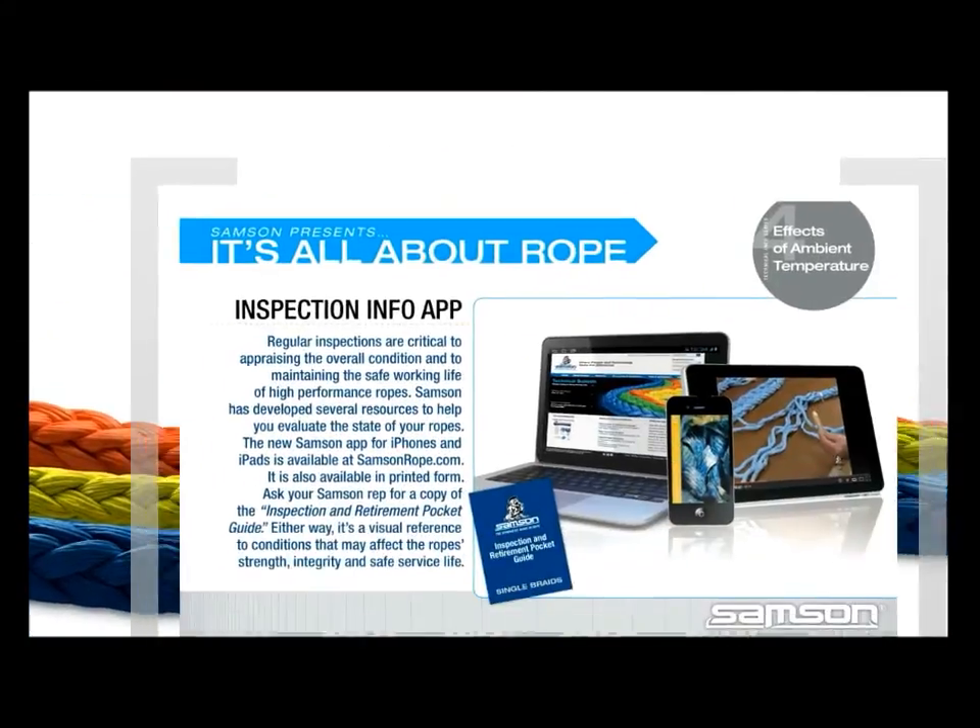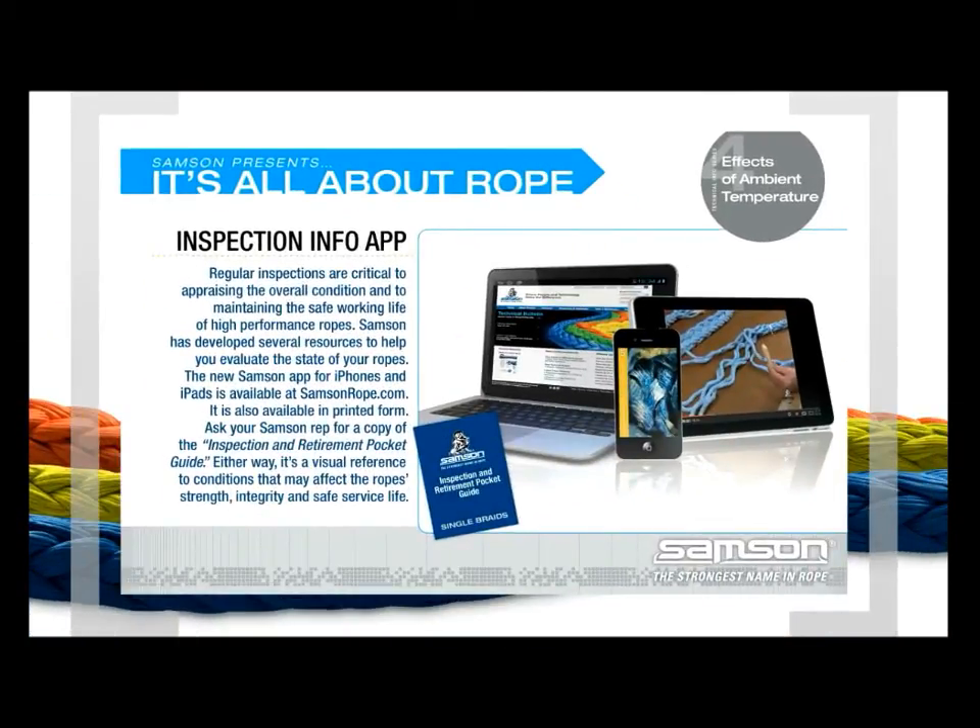Regular inspections are critical to appraising the overall condition and to maintaining the safe working life of high-performance ropes. Samson has developed several resources to help you evaluate the state of your ropes. The new Samson app for iPhones and iPads is available at samsonrope.com, and it is also available in printed form. Ask your Samson rep for a copy of the Inspection and Retirement Pocket Guide — it's a visual reference to conditions that may affect the rope's strength, integrity, and safe service life.